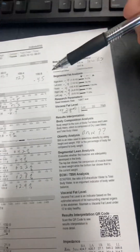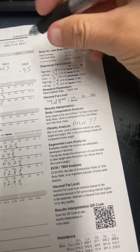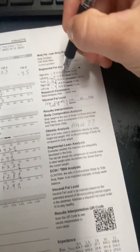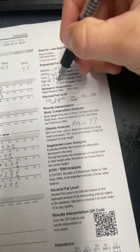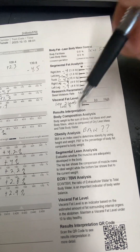So where did you lose the body fat? You lost 0.4 pounds — almost half a pound — off of each arm. You lost 4 pounds of body fat off of your core, your trunk, which is tremendous. And then 0.9, almost a full pound, off of each leg. Your visceral fat levels went down two levels.